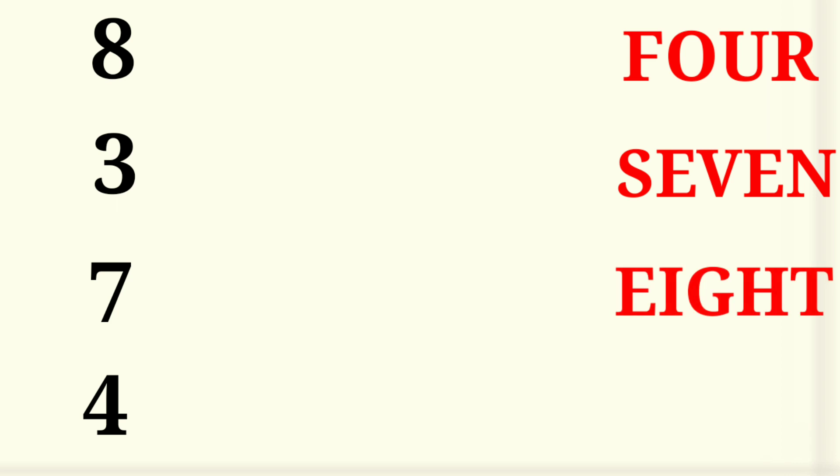Next. Numbers shown: 10, 8, 3, 7, 4. Spelling 4. 7, 8, 3.